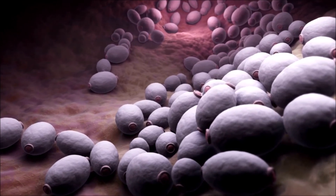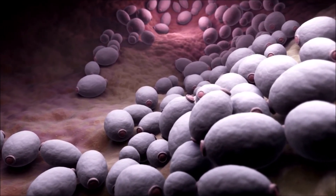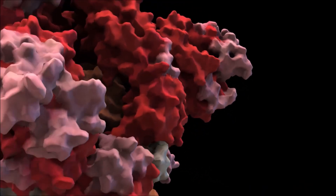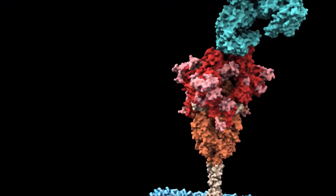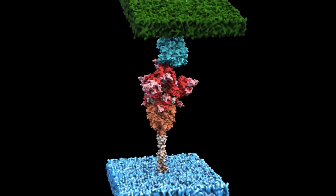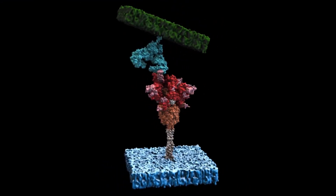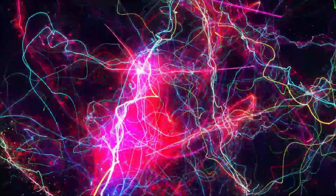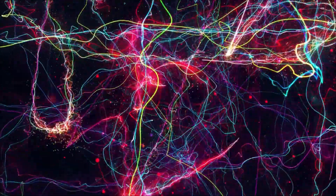Naringin can also reduce candida, which as we know is the most common yeast infection. Naringin also protects the respiratory system by binding to the angiotensin-converting enzyme 2 receptor, or ACE2 receptor, which is a critical component in several inflammatory lung conditions. A cytokine storm is a common and deadly feature of advanced respiratory infections.